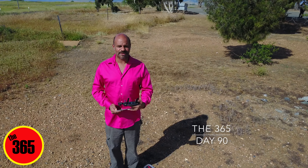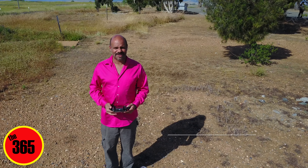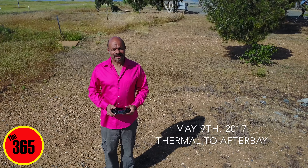Good evening everyone, this is Chris Sarraga for the 365. I'm out here in the Thermalito After Bay. I thought I'd show you how it looks now on this beautiful day out here. So here we go.